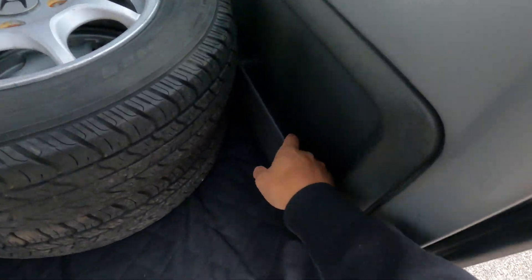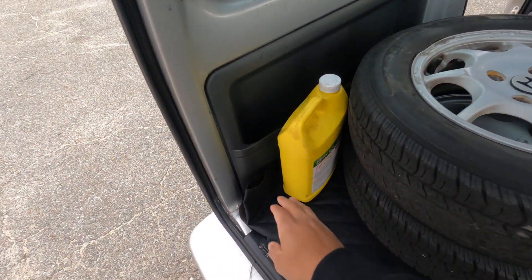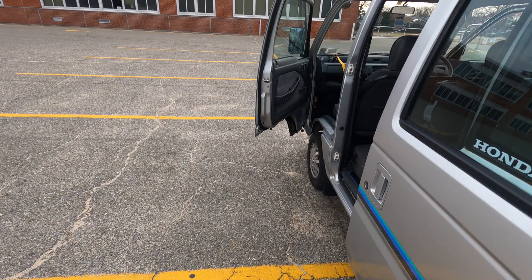It is, of course, rear engine — the engine is right underneath here, underneath these wheels. So you could say you own a rear-engine Honda. Or a baby NSX van. Mid-engine, actually.